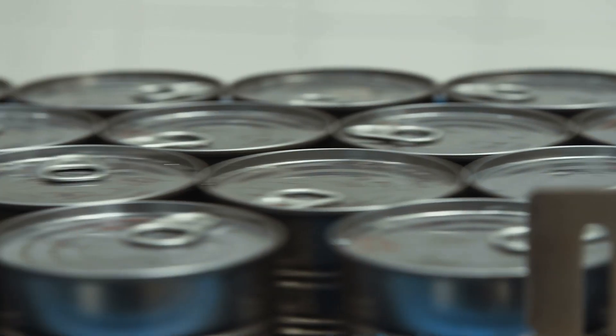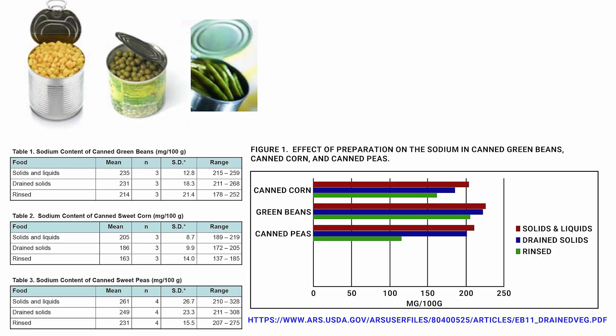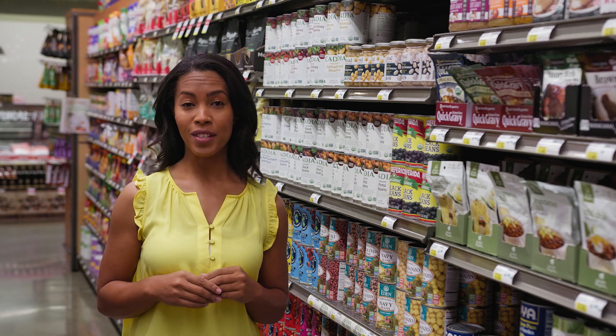The USDA conducted a study in 2020 on the draining and rinsing of canned goods and how it affected sodium and nutrient content. They drained and rinsed canned corn, green beans, and peas, and found that the process reduced sodium by anywhere from 9 to 23%. You can even rinse your low-sodium canned goods for bonus health points.